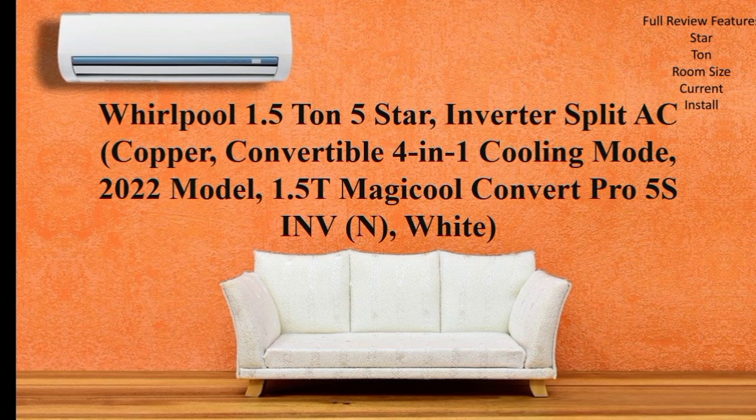I will cover this AC. This AC has a full warranty. We will also look at the installation fee.